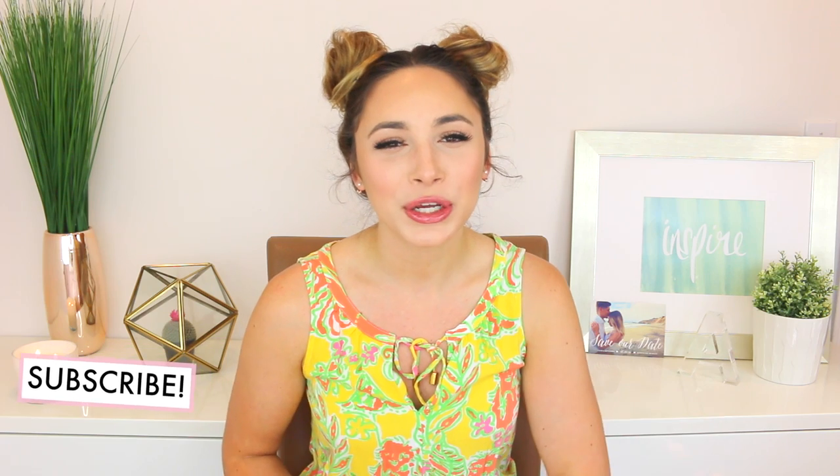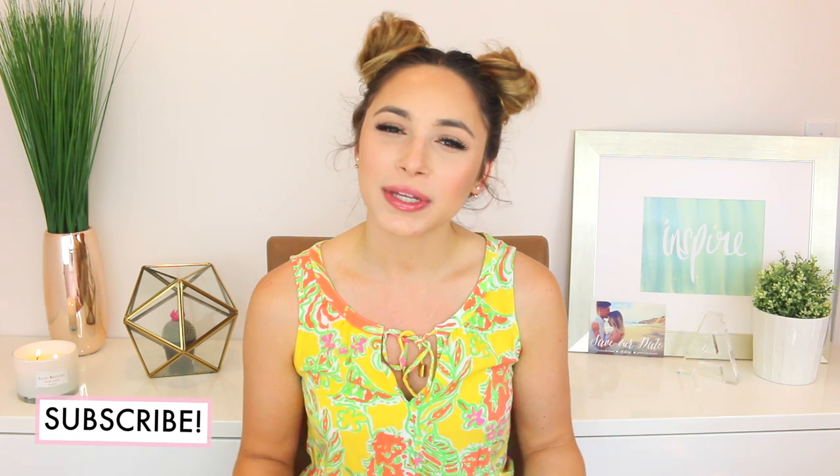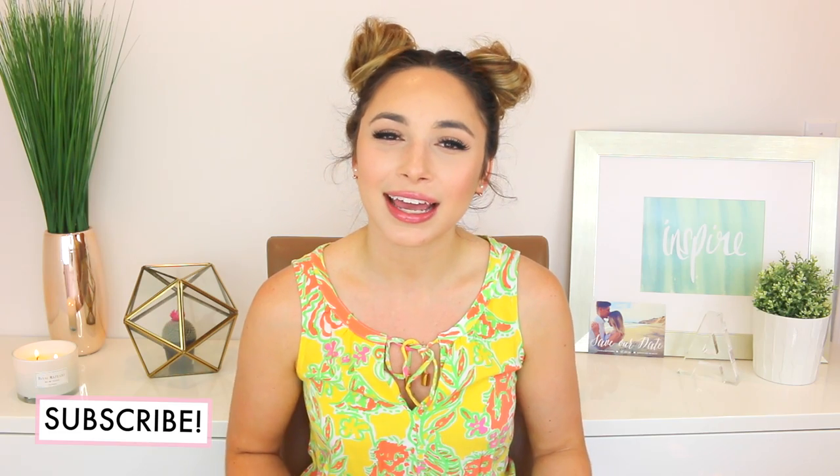So before I get into it, if you are new, please subscribe. I would love to have you stick around on my channel, and please like this video if you enjoy it. Let's get started.